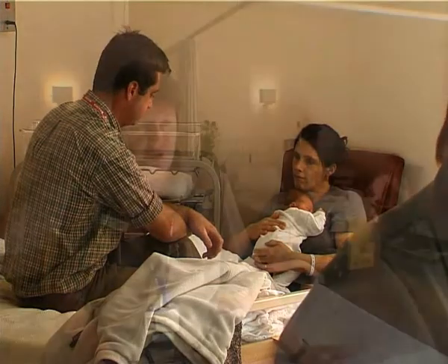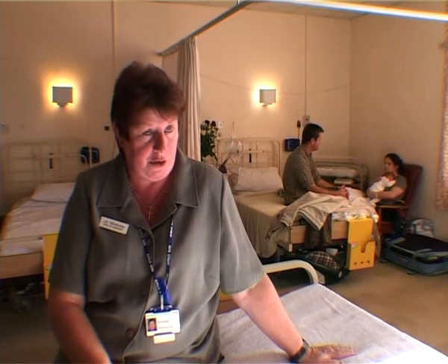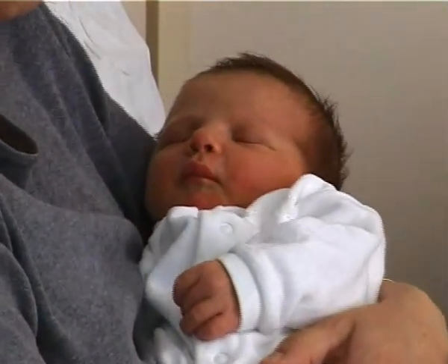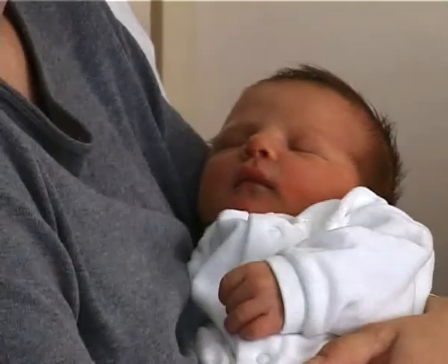We put one real nappy into each cot in the delivery room, so the mum can see that we use real nappies, and then they've got the choice of using them after delivery if they want to. Every new mum here gets the chance to try reusables, often for the first time, and it's free.